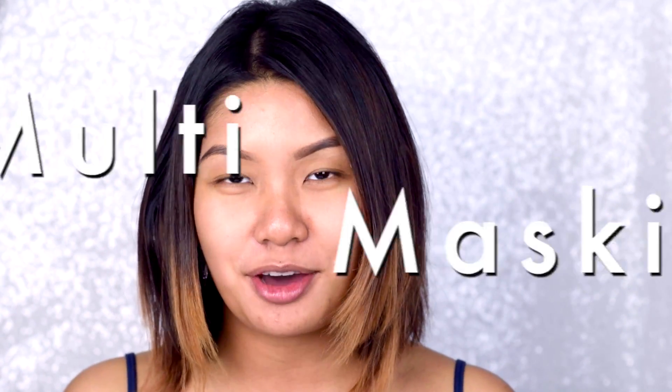Hi guys, welcome back to the channel. So today we are going to be talking about multi-masking. For those of you that do not know what it is, basically every part of your face has different concerns — certain parts are dry, they have redness and stuff like that. I wanted to come out here and share something that has been working for me. It's really quick, really fast, and I've been really enjoying using it.